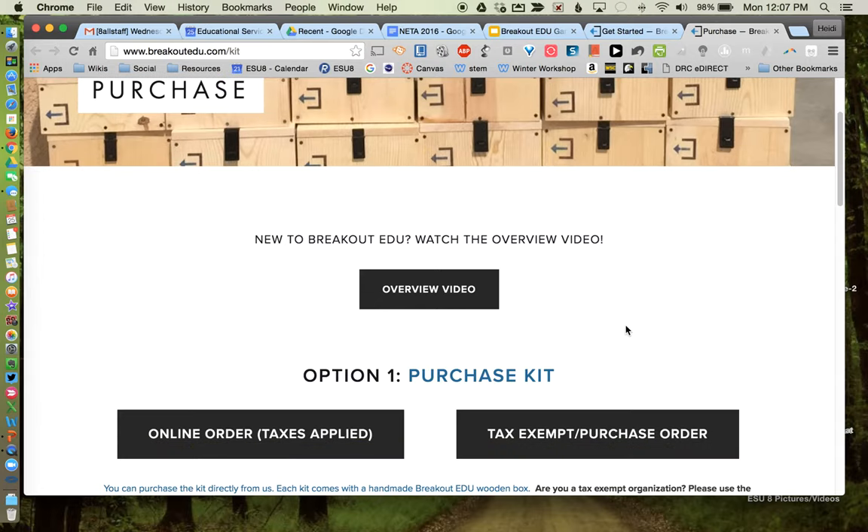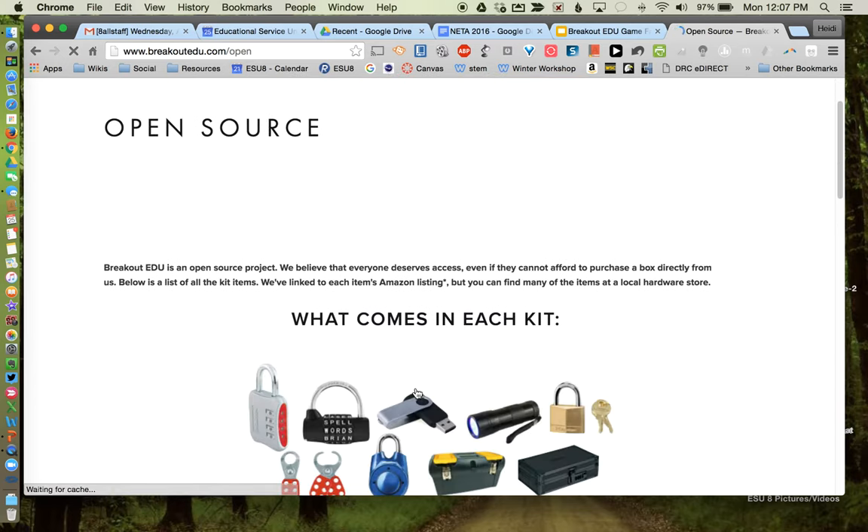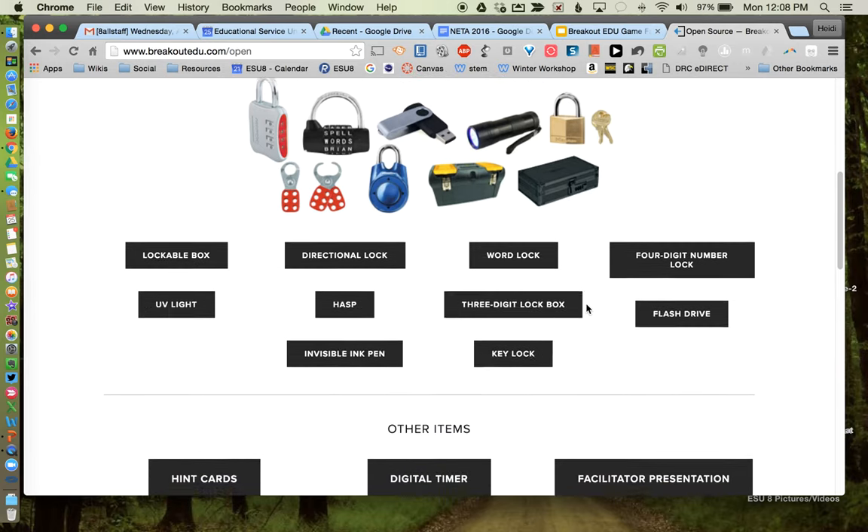You can certainly order their kit, but they also give you an open source list — and if you want to assemble your own, maybe you have some things at home already. They provide links straight to Amazon where you can find these items. Typically you have a number lock, a word lock, and a directional lock, which is really unique. There's also a clasp that goes on your box so you can put several locks on it. Students may have to solve three different puzzles — one giving a number code, another a word, another directions, or even a puzzle requiring them to find a key.